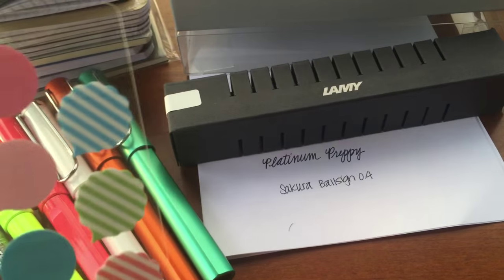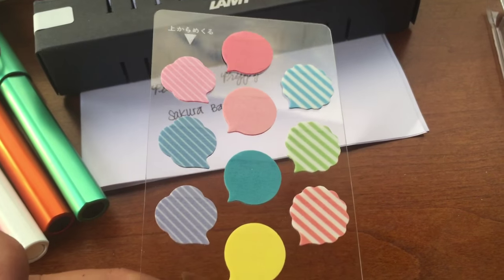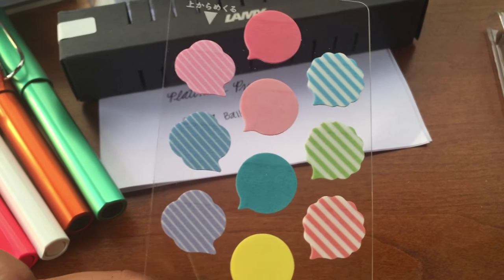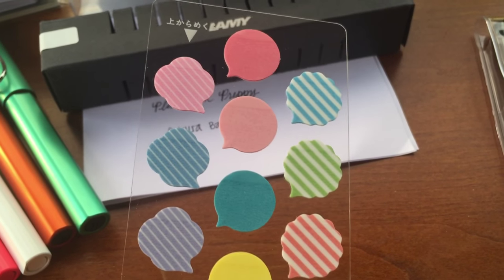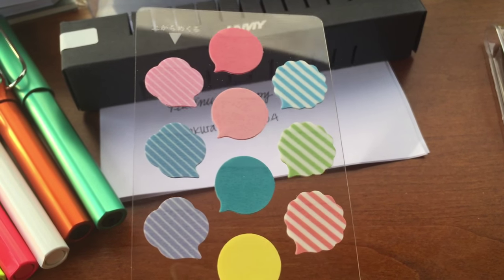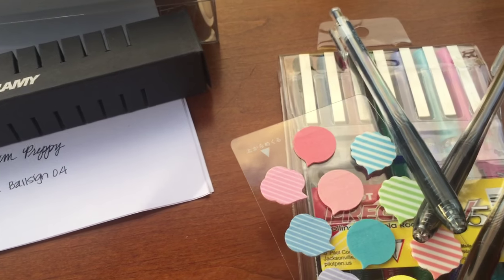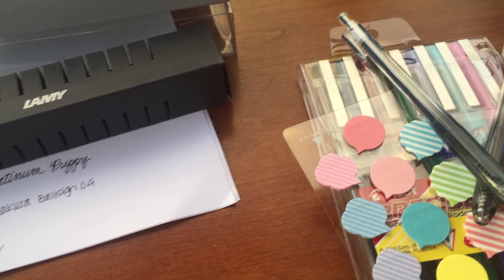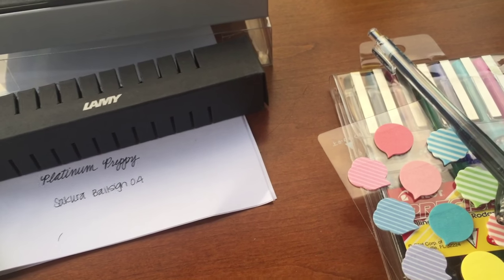The last thing I got from JetPens were these little speech bubbles — they are like a transparent film from the Midori brand. They do have other designs as well, like hearts, and I really like these — they are super cute. I will link the JetPens store down below. One thing I like about ordering from JetPens if you're in the States is that they offer free shipping with a $25 order and they ship very quickly, with pretty affordable prices.